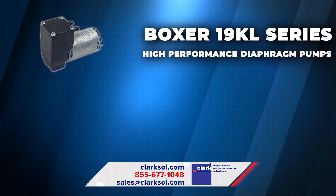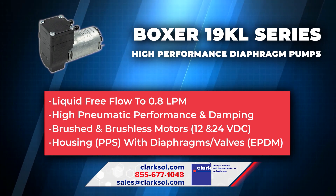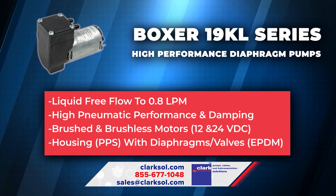Our Boxer 19KL Series High-Performance Diaphragm Pumps are rated for flow rates to 0.8 liters per minute and feature damping chambers to reduce pulsation.